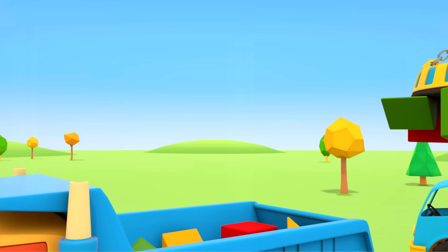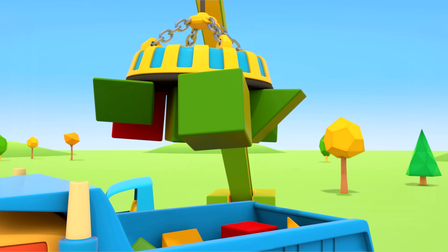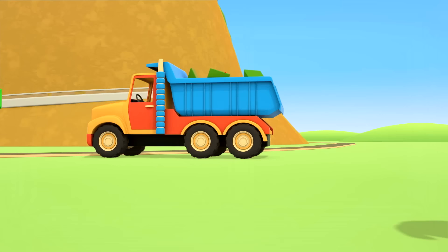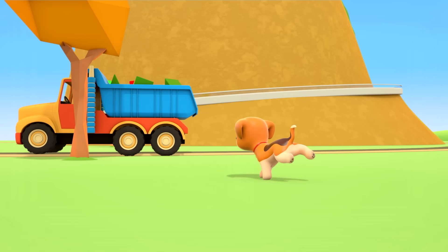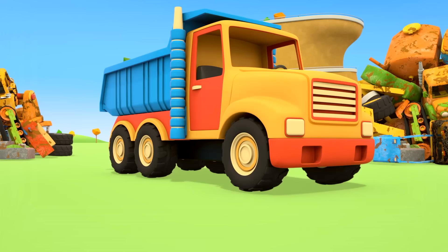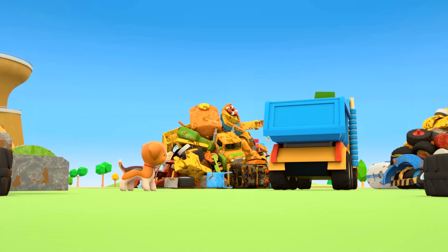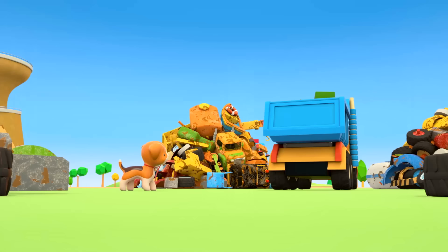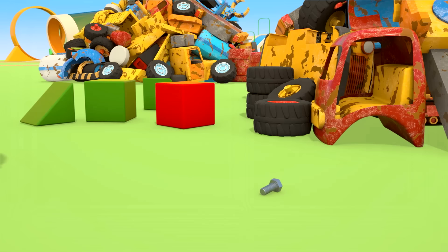Let's use the magnet for the other blocks. All ready! The dump truck's going to the junkyard. Lift up your body, dump truck. The blocks and the bolt.